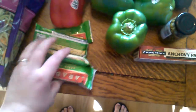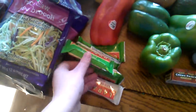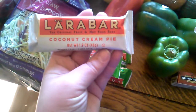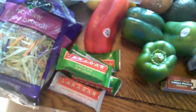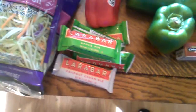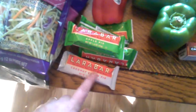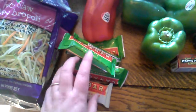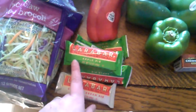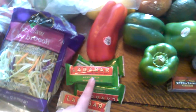I got these Lara bars for my husband — he's doing the Whole30 too. I got him four of the apple pie flavor and I got myself a coconut cream pie. These are for emergency situations where we need to eat something and can't find anything compliant. I'll keep one in my purse and he'll keep one in his car. He has a much more hectic schedule than I do, so I got him a few more just in case.